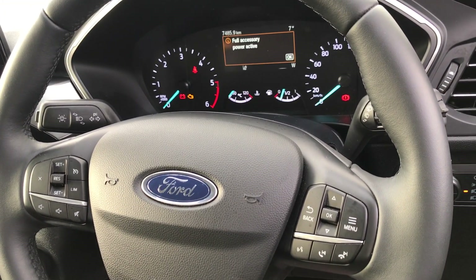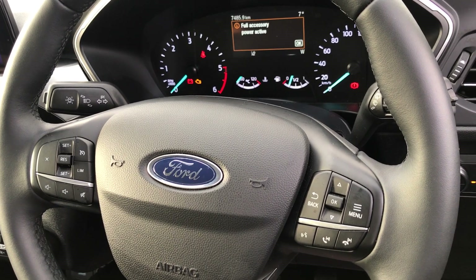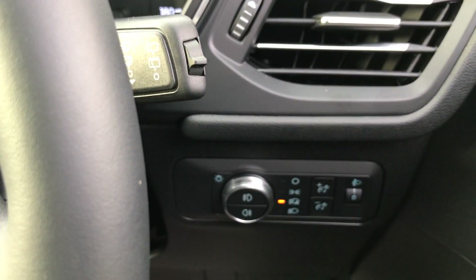Multi-function steering wheel across here, with cruise control and radio controls all here. The car also features auto headlights as well.